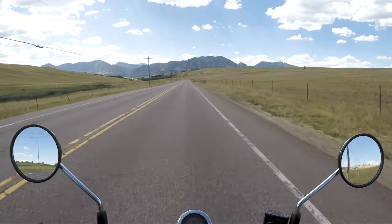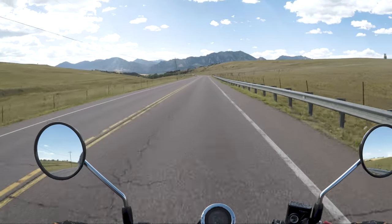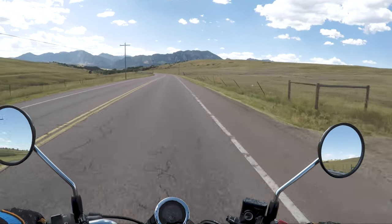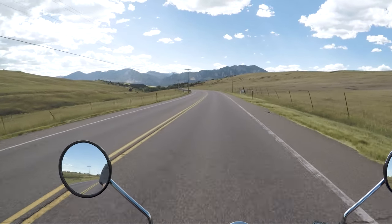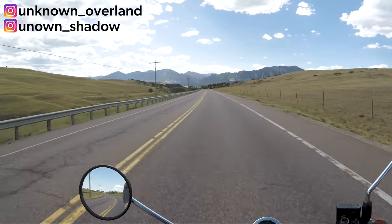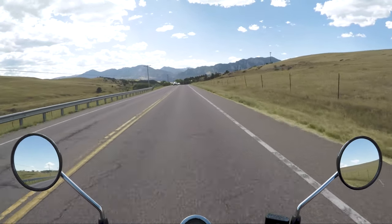I heard there was the Boulder Creek Festival this weekend since it's Labor Day weekend, so we might go over that way, maybe take some photos. Just out to enjoy this slightly cloudy, fairly warm day.